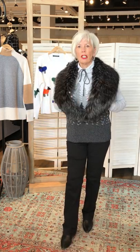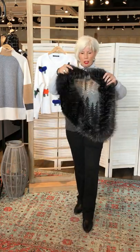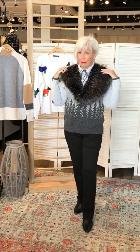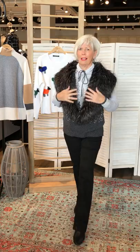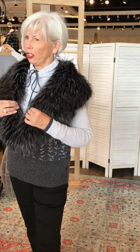Elaine had this jacket on earlier and took off the fur collar, but you can just add it. This is a very casual sweater, but you just put it on and it makes it. That's a beautiful faux fur — I know. I don't like them to look cheap. This is a really good-looking, very rich-looking faux fur.